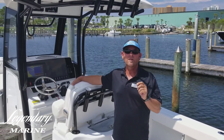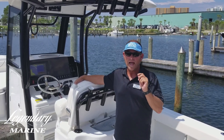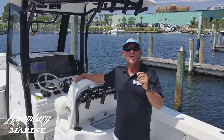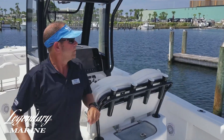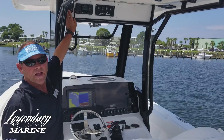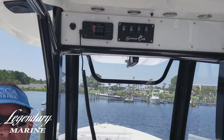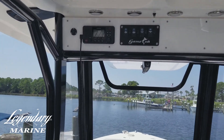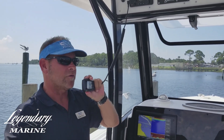VHF radios — very, very important. It's such an awesome idea every time you get on your boat. The first thing you want to check after you turn your batteries is your VHF radio. Always go to your VHF and turn it on. You can go to channel 16 or channel 27, which is our local SeaTow line here, and just hail so they can hear your voice. Break for radio check.